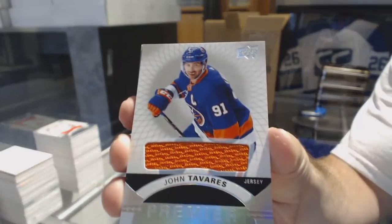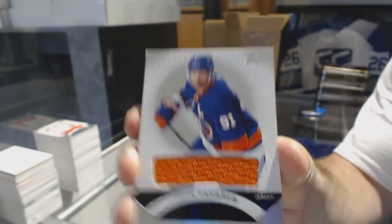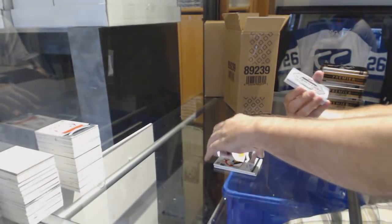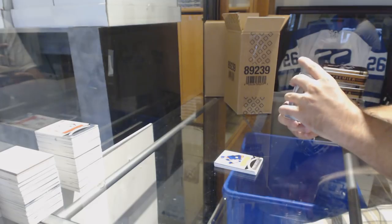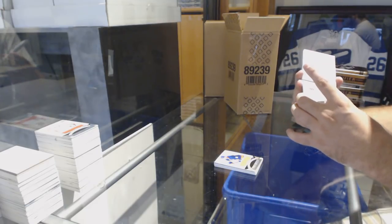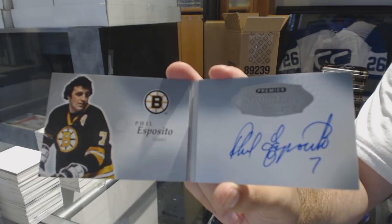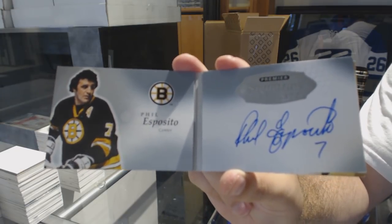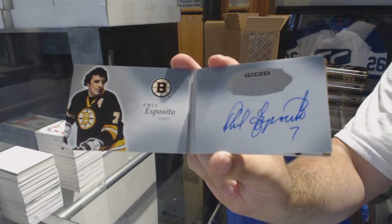Soak it in — only one more product with Tavares in the Islander uniform. Maybe two if he's in Splendor. We've got — oh, that's cool — Signature Booklets, Phil Esposito. Sorry, Brook.